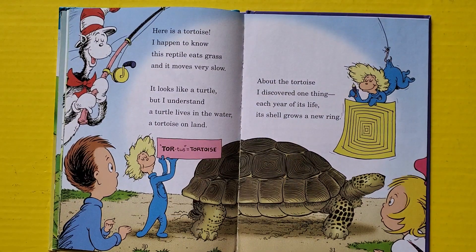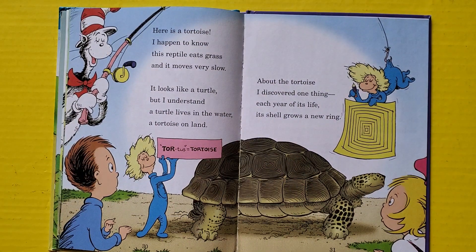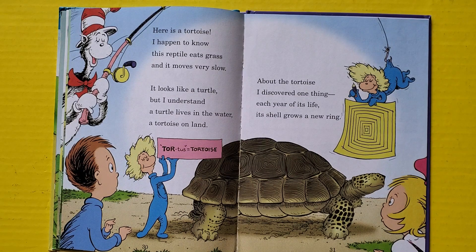Here is a tortoise — I happen to know this reptile eats grass and it moves very slow. It looks like a turtle, but I understand: a turtle lives in water, a tortoise on land. About the tortoise I discover one thing — each year of its life, its shell grows a new ring.